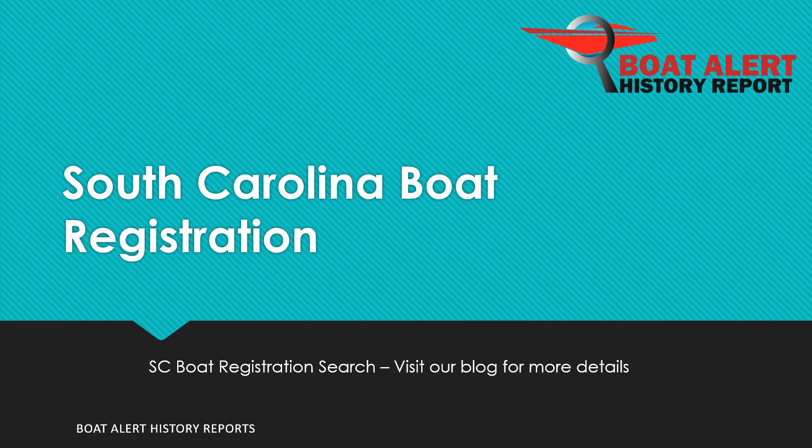Are you wondering about South Carolina state boat registration or boat title searches? Hi everyone, Billy here from BoatAlert.com, your boat history search website, and today we will be looking at this very topic. Let's dive right in.